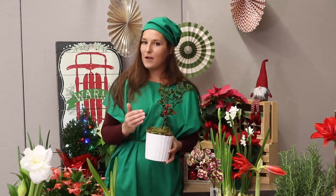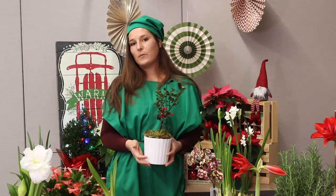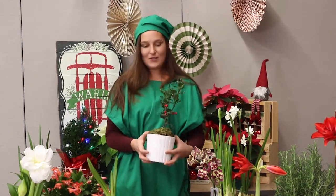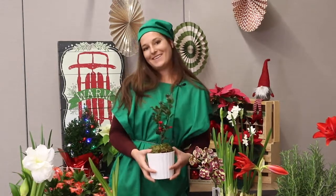You need a male plant and a female plant to produce the berries, which will be produced on the female plant. Holly is a great decoration, stays green most of the year, and does great indoors. Thanks for watching.